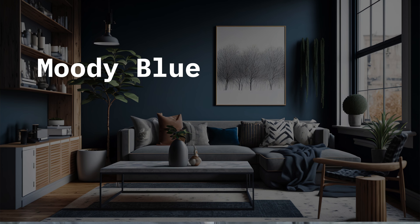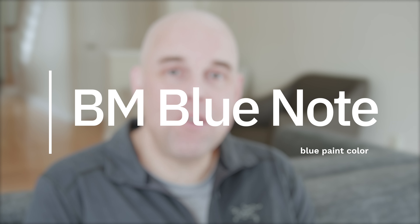For those of you that are looking for that dark, moody paint color, I highly recommend trying out Benjamin Moore Blue Note. I'm going to show you the undertone of this beautiful paint color — yes, it's a blue, but there's something else lurking underneath that you need to know about. Then I'm going to compare it with some similar paint colors so you can see what makes it unique, and towards the end of the video I'll share a few valuable tips you should know about Benjamin Moore Blue Note.